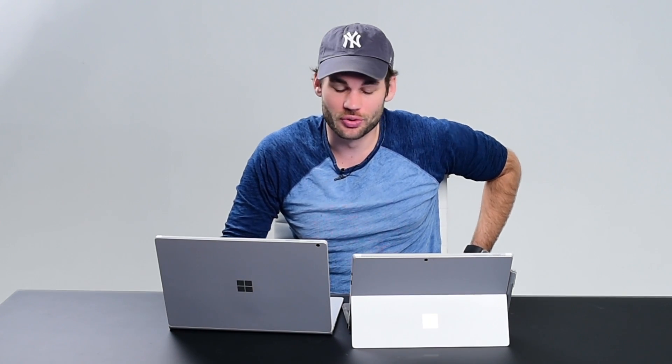What's up guys? I am Lee Morris with fstoppers.com and right here in front of me I have the brand new Surface Book by Microsoft and the Surface Pro 4. In this video I'm going to go through some of the things that I've learned while using both of these units to help you guys decide which one you may want to buy.